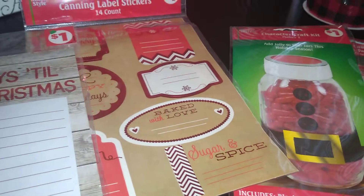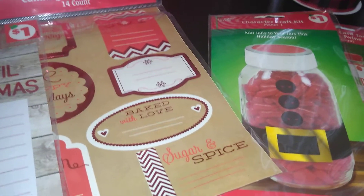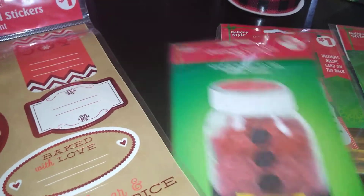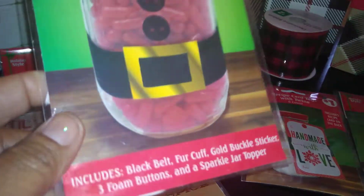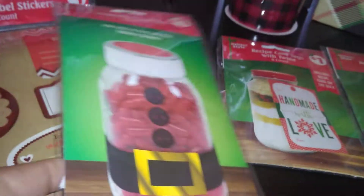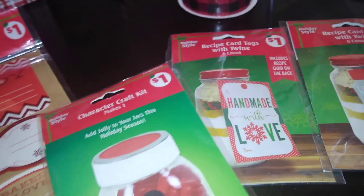Think about buying your tags, ribbons, and bows after Christmas if you can. This is a character craft kit by Holiday Style — it makes one and you could just take a mason jar and do it up like this and give it as a gift presentation. This was 25 cents, so for my baked goods this really adds to the presentation.